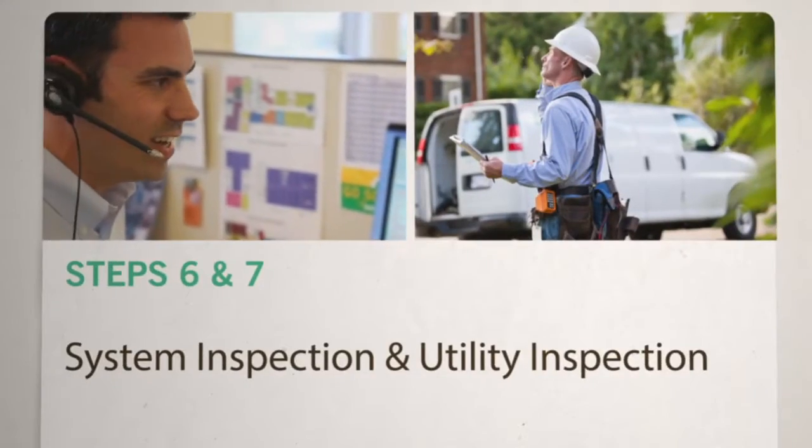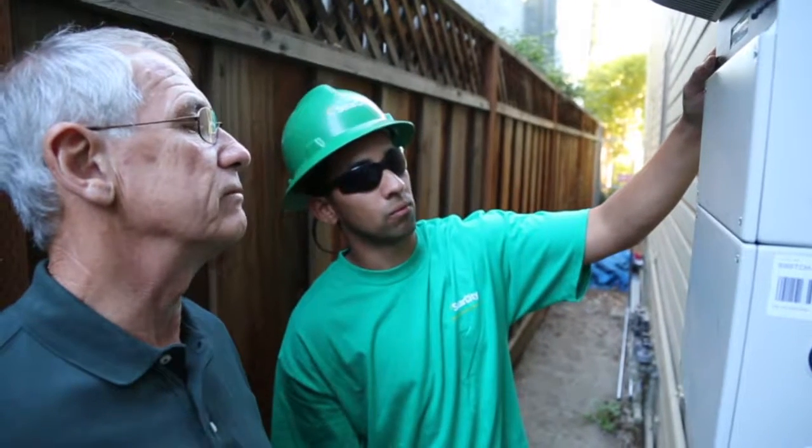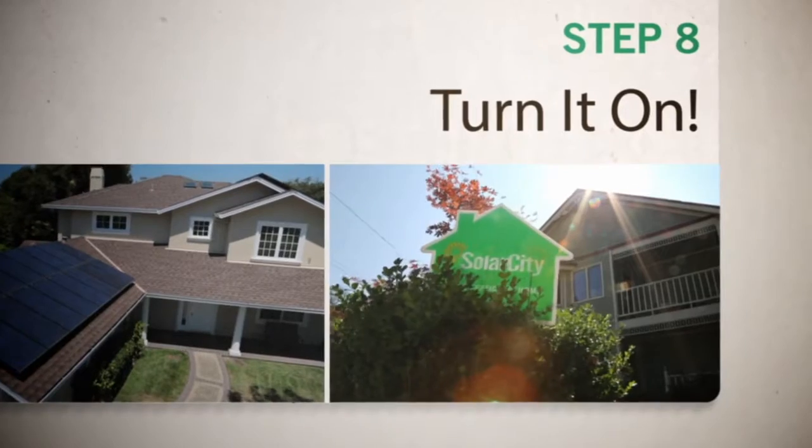After the system is installed, we'll schedule inspections with your local building department and implement the steps to connect your system to the utility grid. Then it's time to enjoy the benefits of clean solar energy, worry-free.